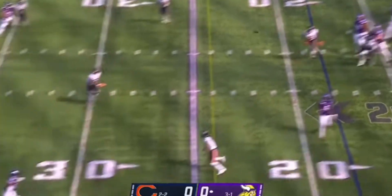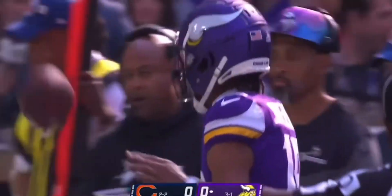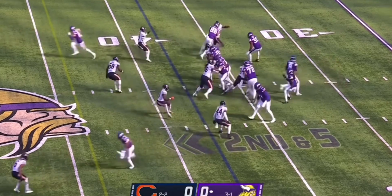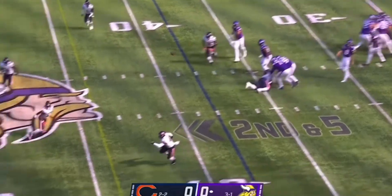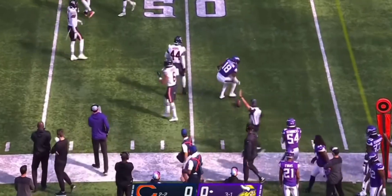Play action. Robert Quinn was pressuring, but he couldn't get to Cousins, allowing him to find Jefferson for the first down across the 30. Another play fake. Cousins looking left, got Jefferson — he absorbs the hit from Kyler Gordon, the rookie — and it's another Vikings first down.